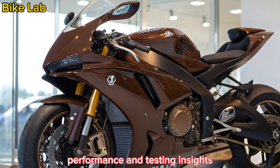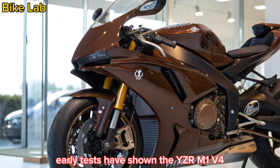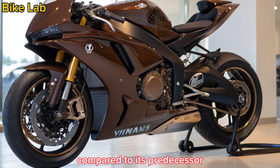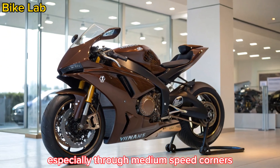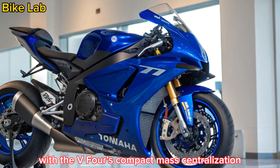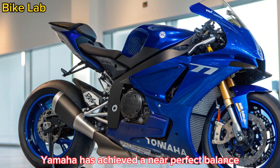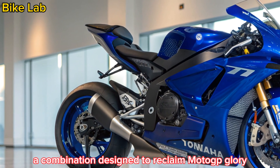Early tests have shown the YZR M1 V4 cutting lap times by nearly half a second compared to its predecessor. Riders have praised its agility, especially through medium-speed corners, and its newfound aggression on the straights. With the V4's compact mass centralization, Yamaha has achieved a near-perfect balance between power and handling, a combination designed to reclaim MotoGP glory.